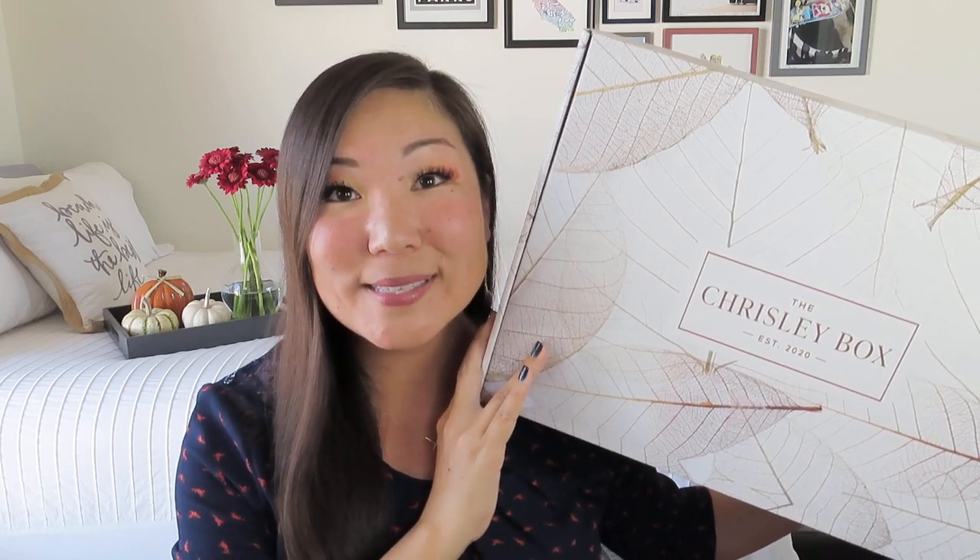Today I have a new lifestyle box to share with you. You may have seen it on some other channels, but this is my first Chrisley box. It came in this giant box, and it is very pretty with these sort of leaf outlines on it. Now this box is a little bit pricey — it is $149.95. This was not sent to me for a review. I purchased this of my own accord and with my own money. I did reach out to them to see if they would send me a PR box, but they did not get back to me, so I don't have a discount code for you. It puts a little bit of a sour taste in my mouth in terms of continuing to stay subscribed to this box.